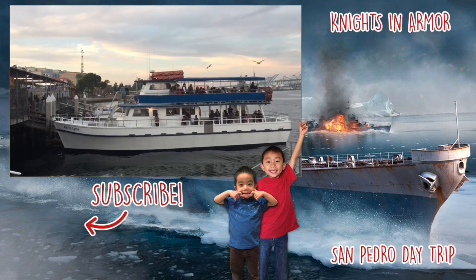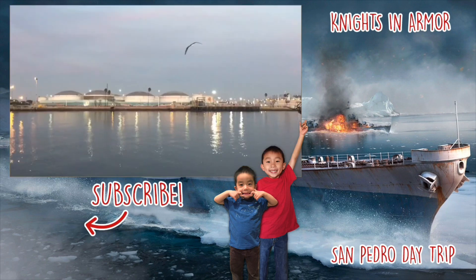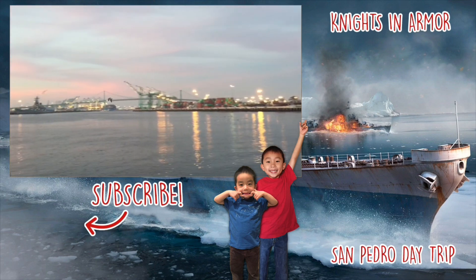After the delicious meal, we enjoyed the view of the harbor and witnessed a feeding frenzy. We had so much fun in San Pedro. Please hit the subscribe button and remember to look for your own adventure.